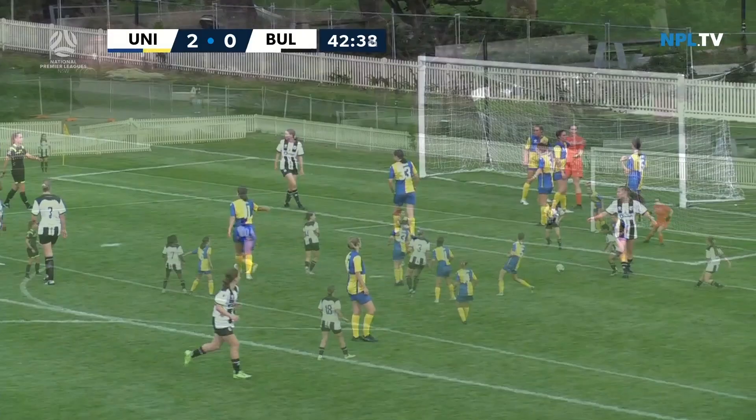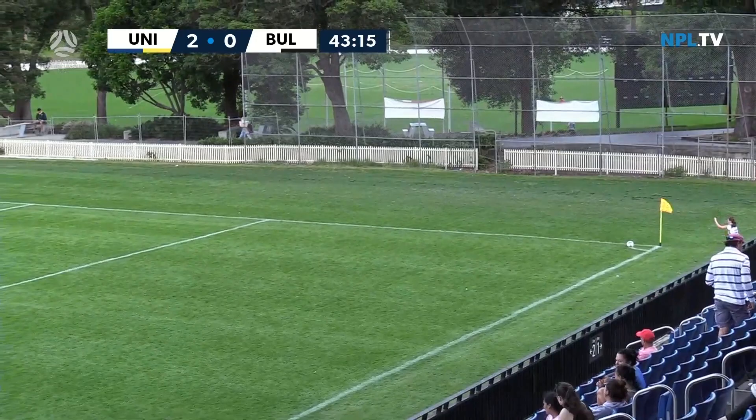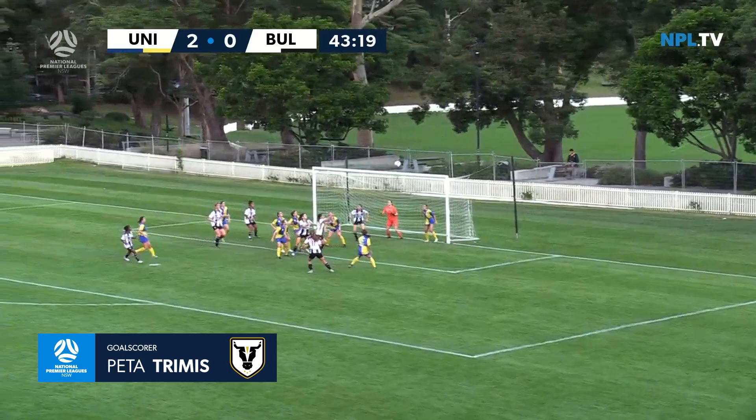Fingertip stuff from Chelsea Hromech to claw it out of the goal — it looked like it was looping in. High to the middle this time and it's there! Bulls do get their goal back and it's Peter Trimis whose glancing header was able to find a way in.